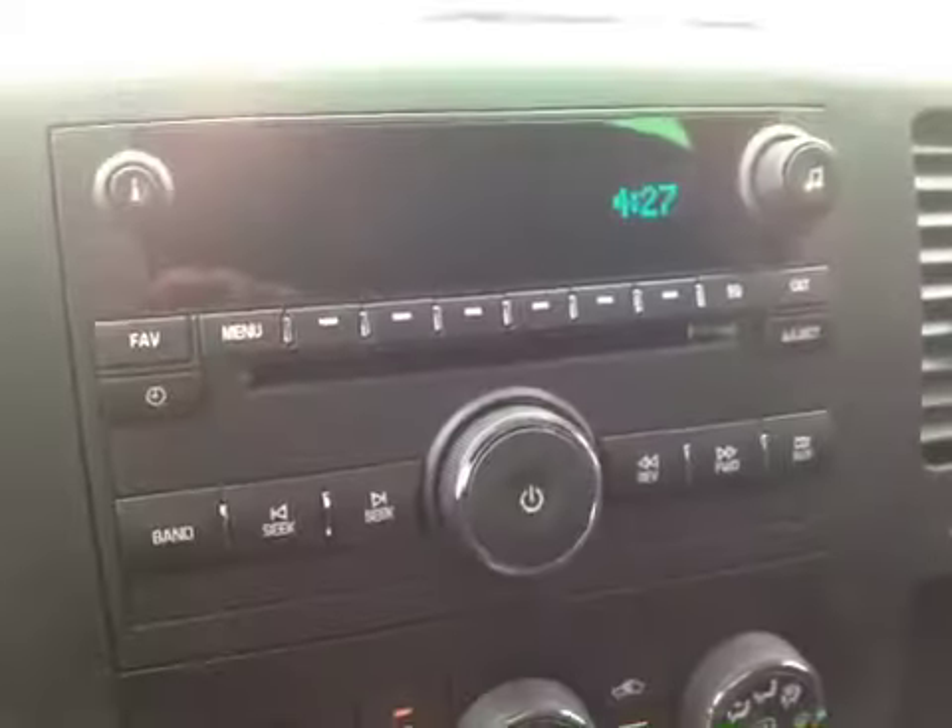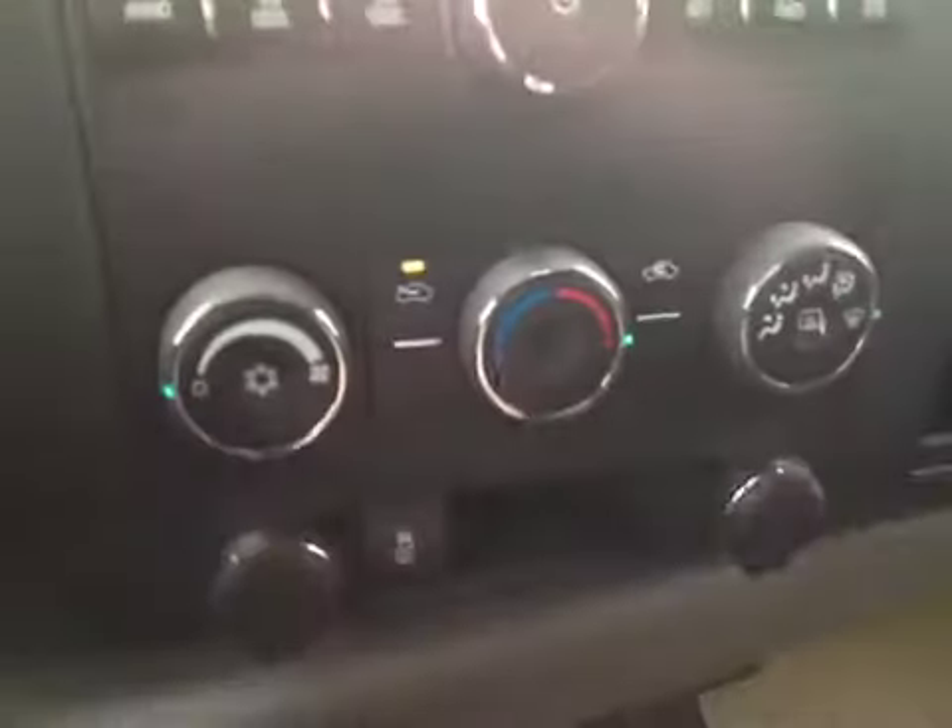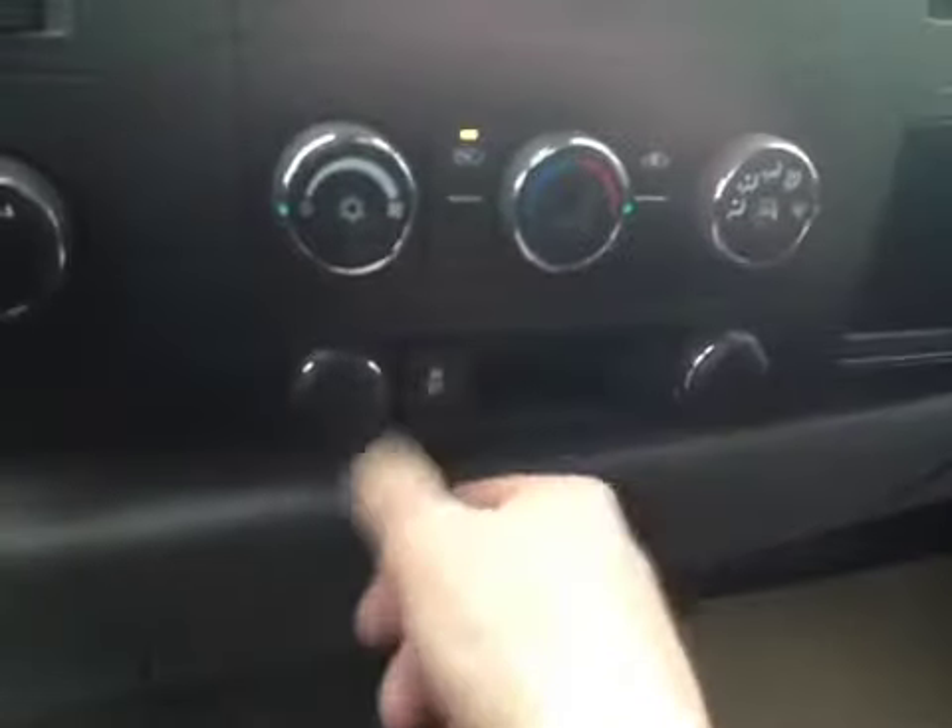We have an AM FM CD player with satellite radio, air conditioning, dual 12 volt auxiliary outlets, traction control, and dual glove boxes. We have a 40-20-40 split front bench in cloth — it's ebony — with 2 cup holders.